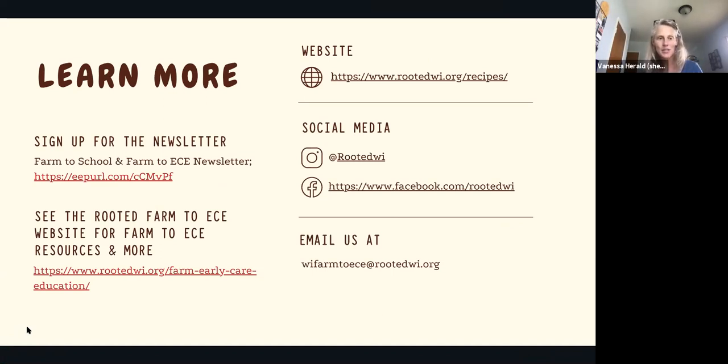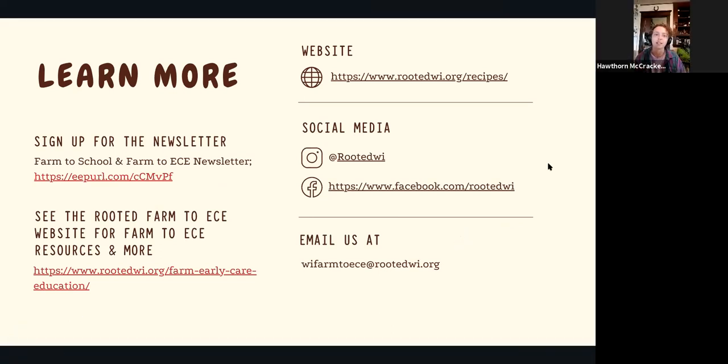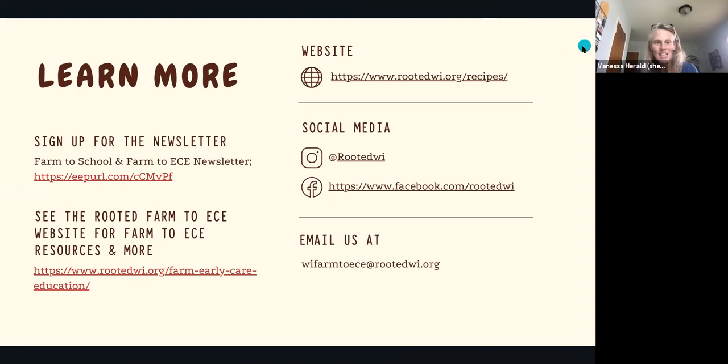Any questions or comments from folks about the recipe guide before we do a little bit of wrap-up and Q&A? I just wanted to mention that other excellent seasonal resource, which is the new Harvest of the Month recipes that were just put out by Wisconsin's Department of Extension. Those are great and a lovely companion to the seasonality guide. That takes us to the end of our content today.